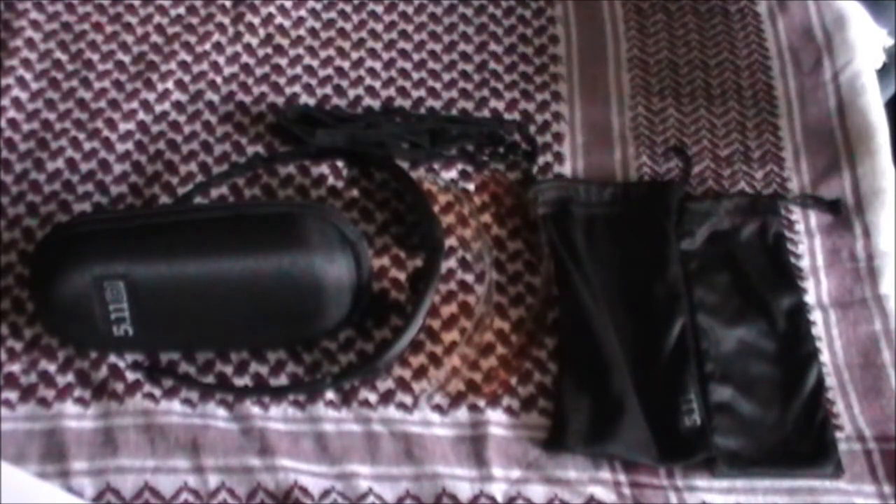A little bit of a sneak preview — nothing top secret. I saw on 5.11's website the other day, and it was literally such a quick snippet — on there and then off in next to no time. It looks like 5.11 will be producing tactical ballistic glasses in prescription form. Exactly how it's going to work, I've got no idea. When I went back the next day to have another look at it, it had gone. I must have started to wonder whether I imagined it or not, but the thought would be a very nice thing. So keep your eyes peeled — if I find out, I'll pop up a quick video on it.